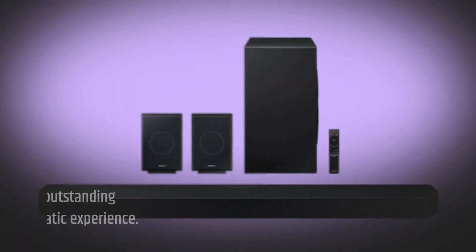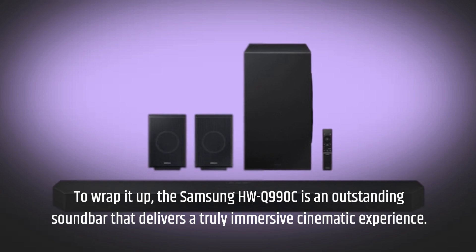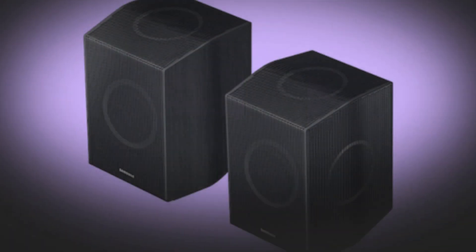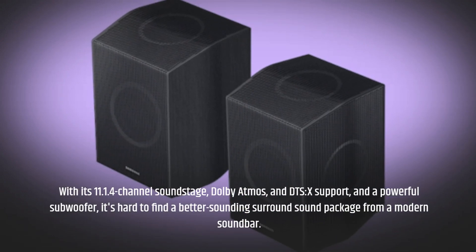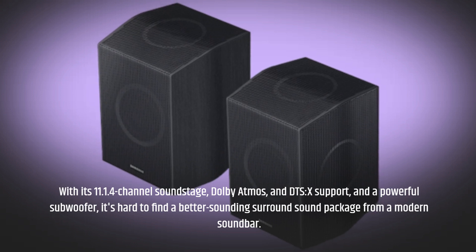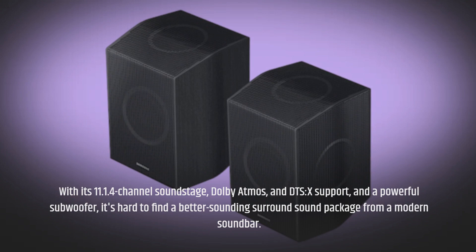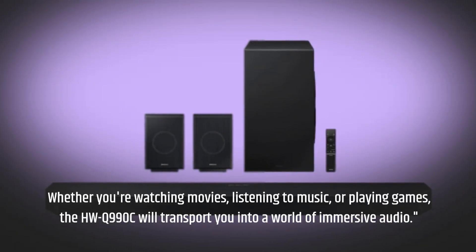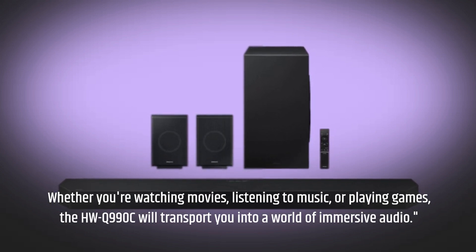To wrap it up, the Samsung HWQ990C is an outstanding soundbar that delivers a truly immersive cinematic experience. With its 11.1.4-channel soundstage, Dolby Atmos and DTS:X support, and a powerful subwoofer, it's hard to find a better-sounding surround sound package from a modern soundbar. Whether you're watching movies, listening to music, or playing games, the HWQ990C will transport you into a world of immersive audio.